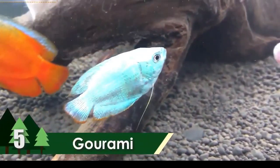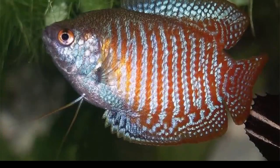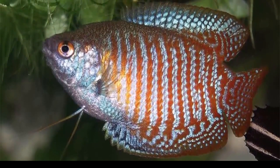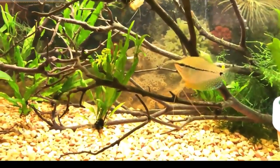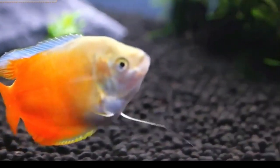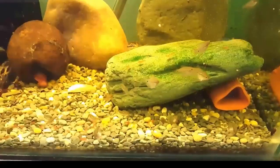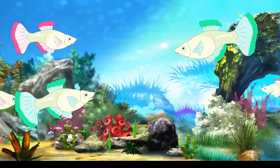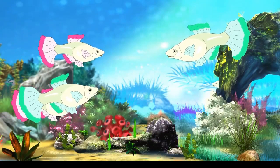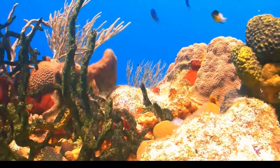Number 5: Gourami. Endemic to Asian countries like Pakistan, India, and Korea, the gourami grabs the fifth spot on the list of most beautiful freshwater fish. It has 133 recognized species divided into 15 genera and is only around 2 inches in length. Males are bigger than females, with a bright orange-red body and turquoise blue vertical stripes towards the fins. Females are much duller in color. They are peaceful and shy by nature, with a life expectancy of about 4 years. They prey on small insects, larvae, and algae.